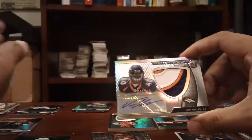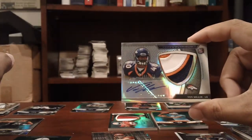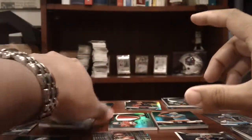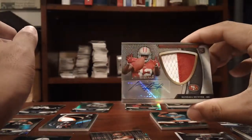Broncos: a nice jumbo three color patch auto of Von Miller, numbered to 150. 49ers: a nice jumbo two color patch auto of Kendall Hunter, to 475.